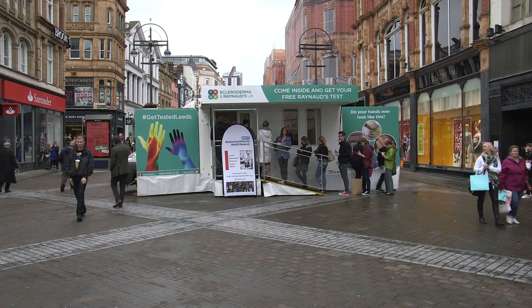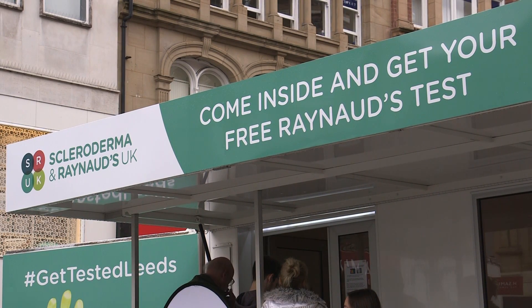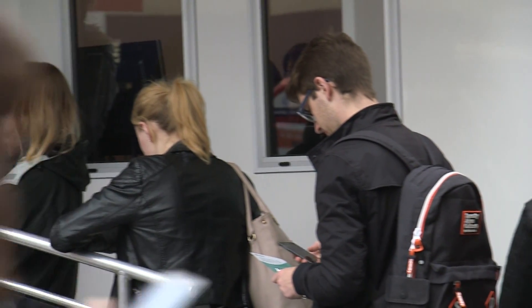The mobile clinic in Leeds is a first-of-its-kind example of a collaboration between Coderma, Reynaud UK, a charity, and a university.